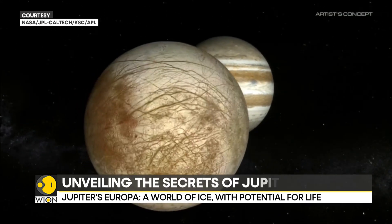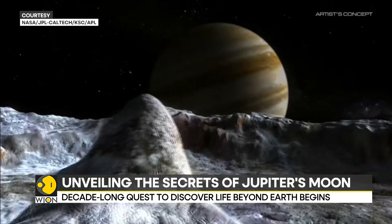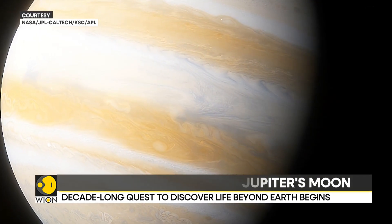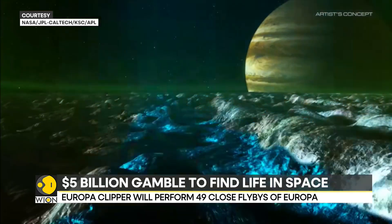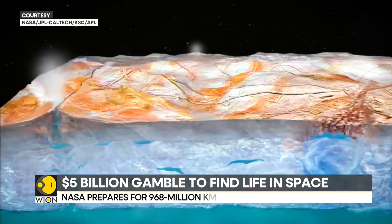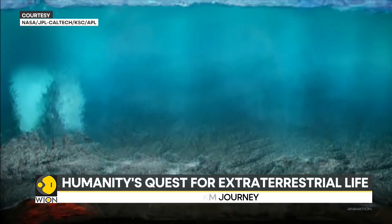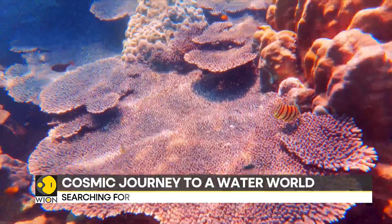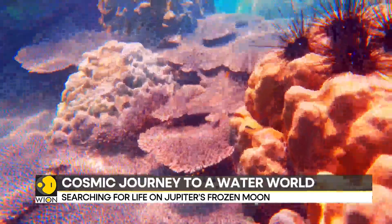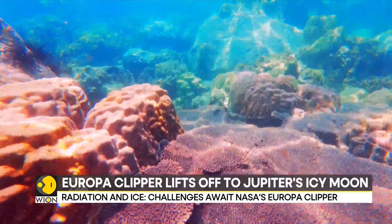Jupiter has 95 moons and Europa is one of the largest of them. Europa, roughly the size of our own Moon, is believed to possess a vast saltwater ocean beneath its icy crust. This ocean, thought to contain twice as much water as Earth's global ocean, could provide a suitable environment for the development of life. The presence of organic molecules, essential building blocks of life, further enhances the possibility of habitability.